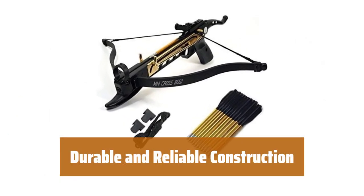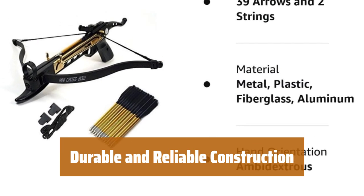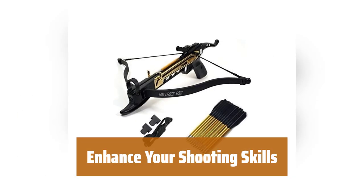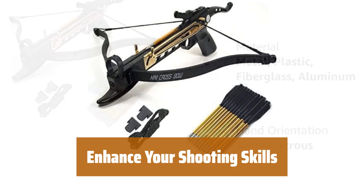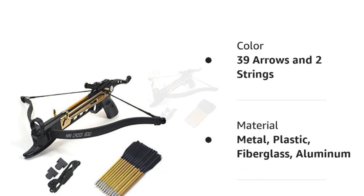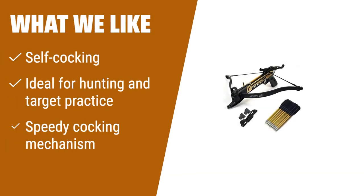Made with a compressed molded fiberglass bow, Crossbow X is built to last. Its sturdy construction ensures durability and reliability in every shot. Whether you're a beginner or a seasoned hunter, this crossbow is designed to help you improve your accuracy and precision. What we like: For those who want a compact and versatile crossbow, the fifth option is a great choice. With its self-cocking mechanism and lightweight body, it's perfect for both small game hunting and target practice.